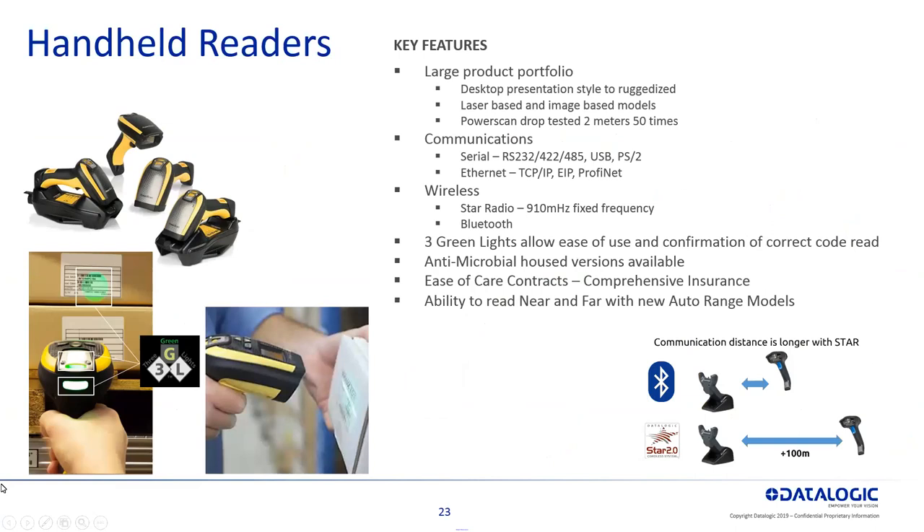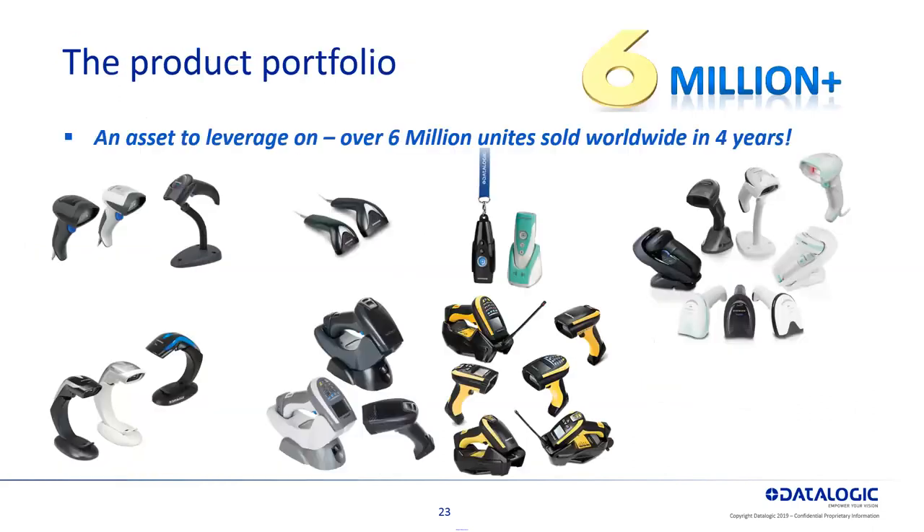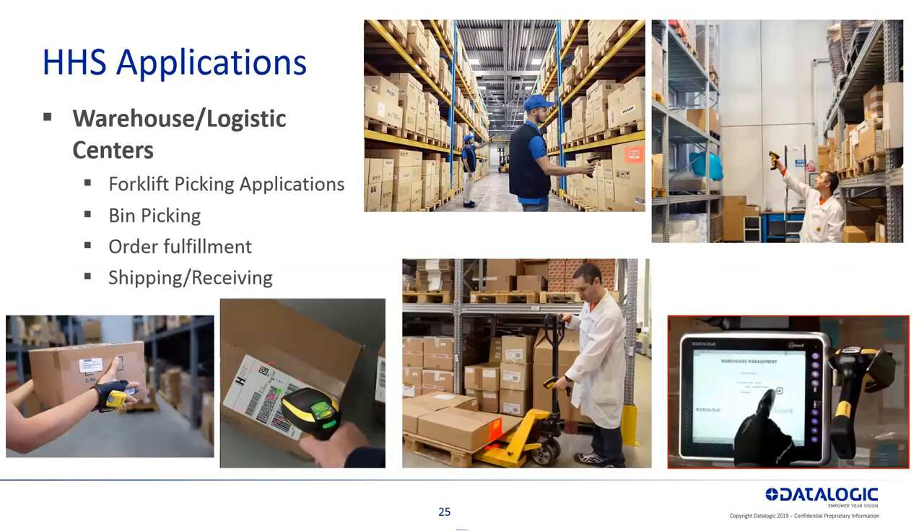This is the heavy duty one — the PowerScan line, both corded, cordless, and Bluetooth. The Star Radio is 910 megahertz back to the base for Bluetooth models. On most of these cordless models, we have our patented three green light — when you do a good read of a barcode, you get a green spot projected and also a green light on the back of the unit. Over 6 million of those handheld products have been sold worldwide.